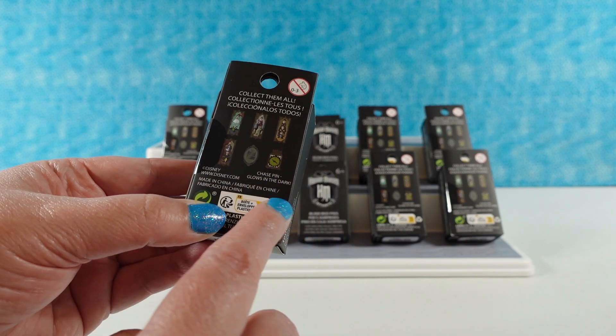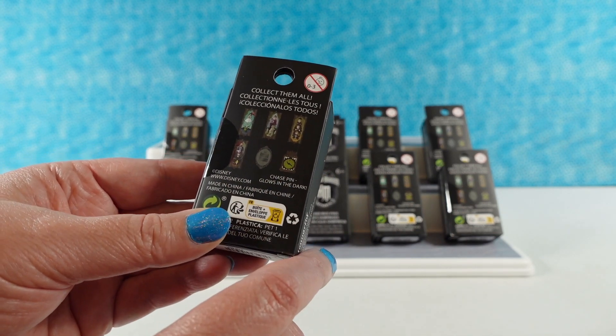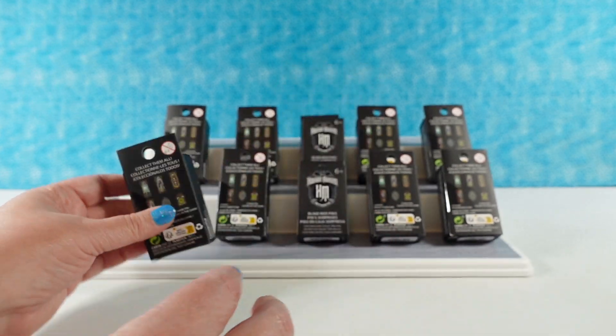So we have the clock, which is unfortunately a chase pin that glows in the dark. I really hope we get that because I want all six of them. But we have ten packs, so ten chances to get the full set.